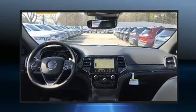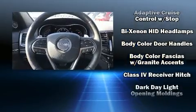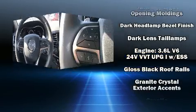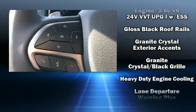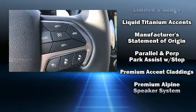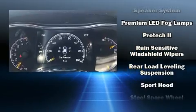Passenger security is always assured thanks to various safety features such as head curtain airbags, front and side impact airbags, traction control, brake assist, anti-whiplash front head restraints, a security system, an emergency communication system, and four-wheel disc brakes with ABS electronic stability control.